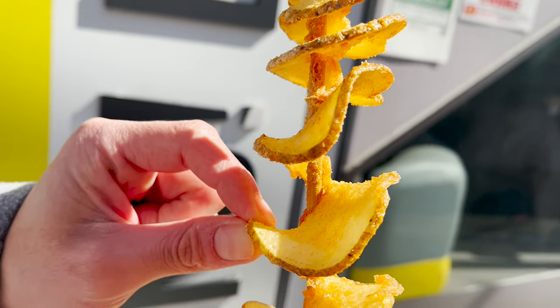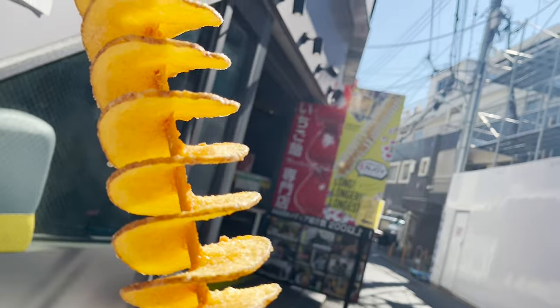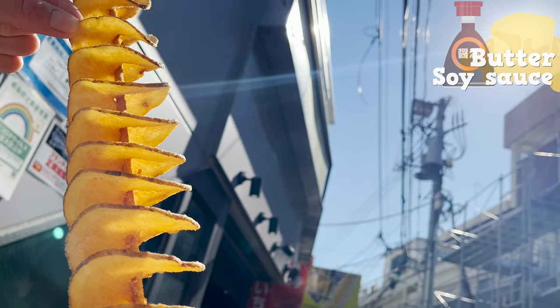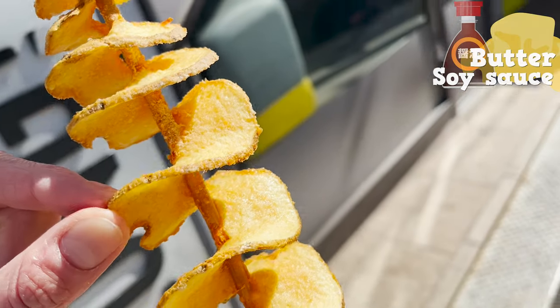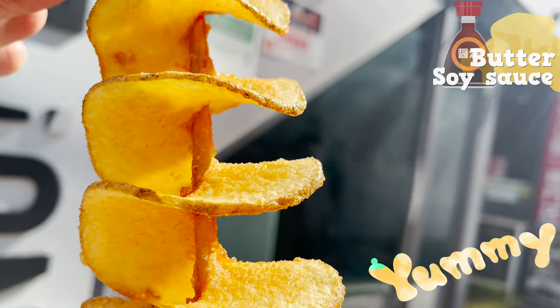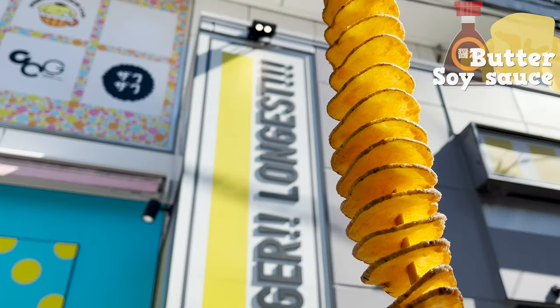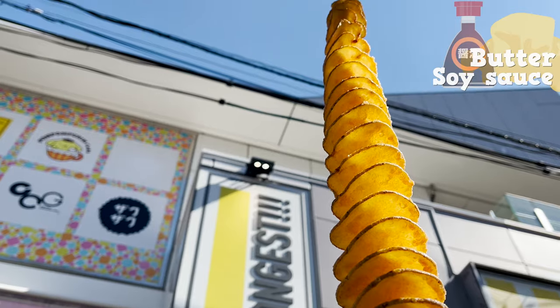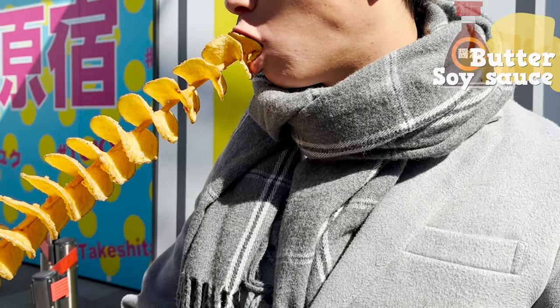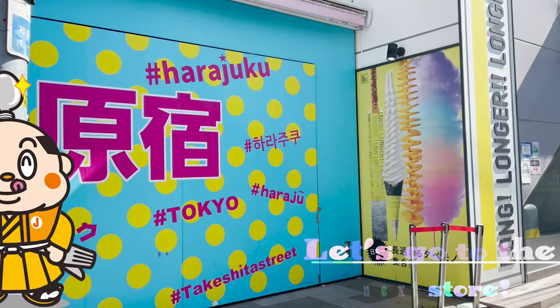One long potato all the way from the top to the bottom. The flavor is butter soy sauce. It's crispy on the outside and fluffy on the inside. Yummy! This is such a photogenic fried potato! It was huge, but Junjiro and I ate it in a blink of an eye. Let's go to the next store!